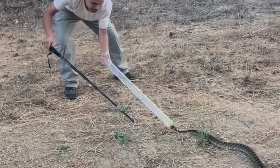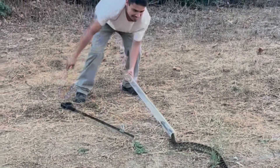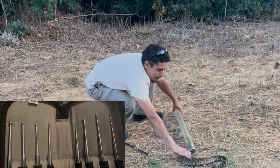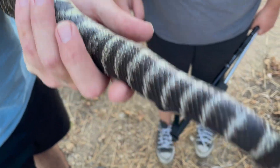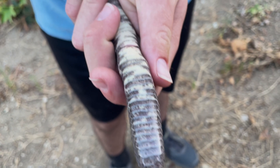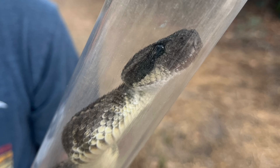Differences between males and females can be very subtle in this species. Oftentimes to determine sex, researchers and veterinarians will have to restrain the rattlesnake by tubing, then probing it for determining the presence of hemipenes and number of subcaudal scales. This restraint method also allows the vet or researcher to take cloacal temps, perform ventral coccygeal vein blood draws, and determine overall health. It should be noted that this should only be performed by professionals with experience and that this was done under scientific permits.